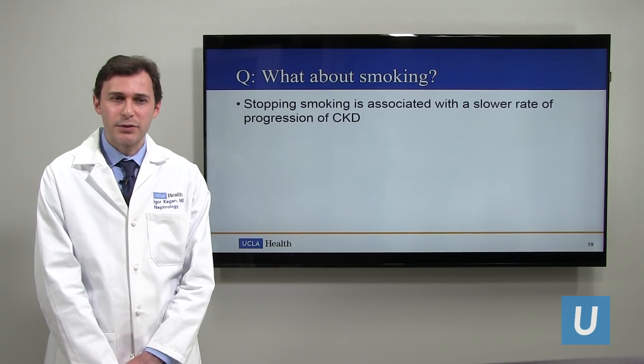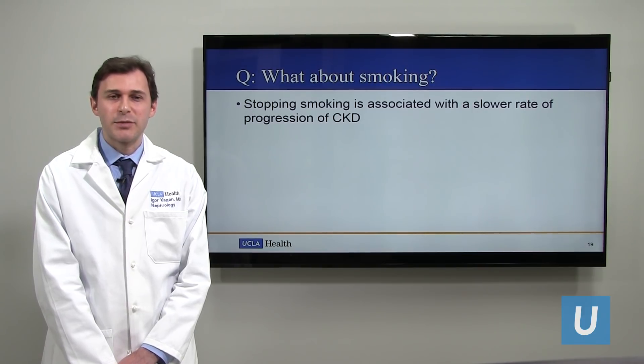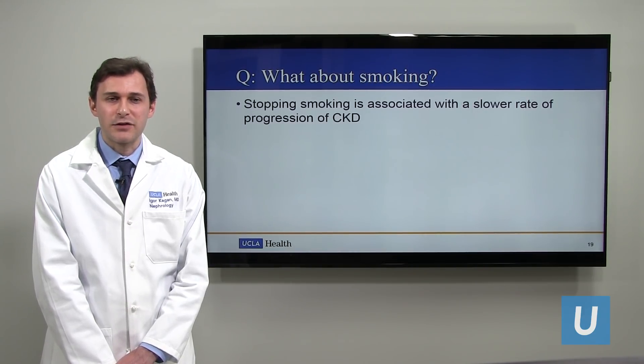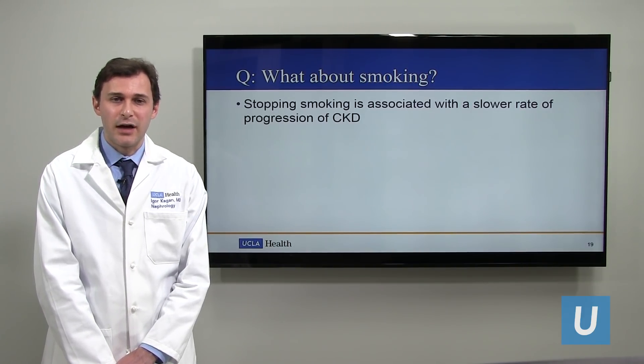What about smoking? Stopping smoking is associated with a lower risk of progression of CKD and has been shown to help with many factors. So if you're someone who is still smoking and has CKD, that's definitely another good reason to stop.